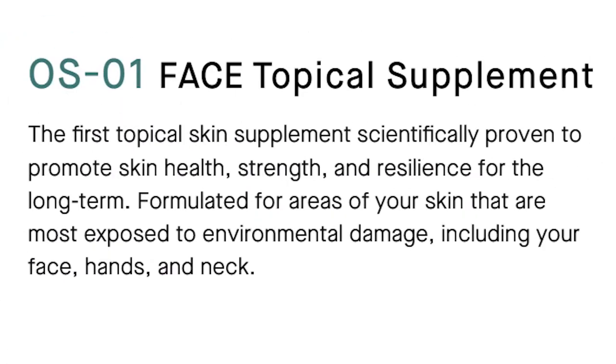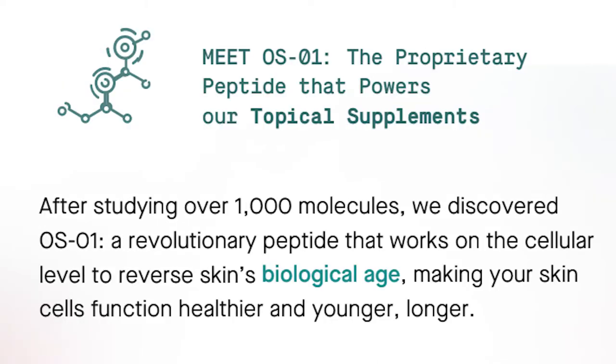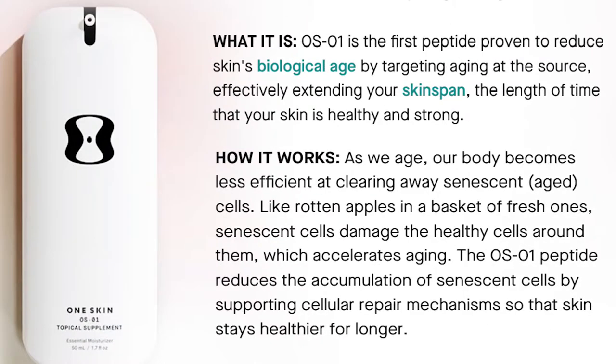This is the OS-01 essential face moisturizer and this is the OS-01 body essential moisturizer. The data describes it as 'the first topical skin supplement scientifically proven to promote skin health, strength, and resilience for the long term — formulated for areas of your skin most exposed to environmental damage, including your face, hands, and neck.' After studying over a thousand molecules, they discovered OS-01, a revolutionary peptide that works at the cellular level to reverse skin's biological age.